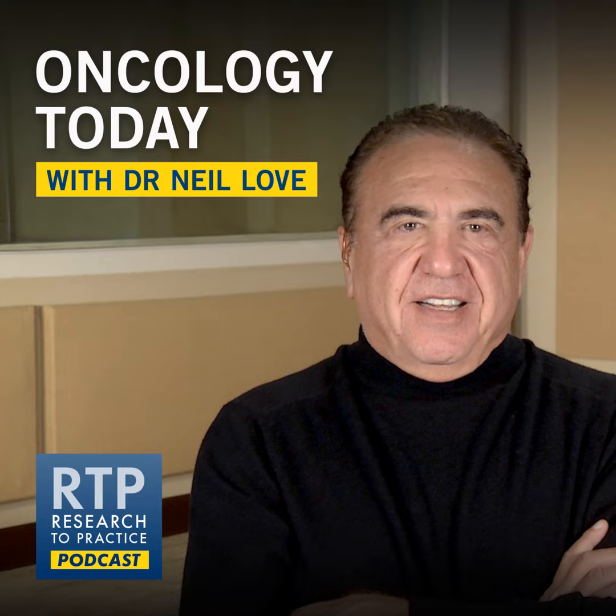Welcome to a special edition of Oncology Today focused on the management of metastatic pancreatic cancer. This is medical oncologist Dr. Neal Love. As a follow-up to a recent webinar with Dr. Eileen O'Reilly and Dr. Zev Weinberg, I met with Dr. Michael Pishvaian from the Johns Hopkins Kimmel Cancer Center in Washington, D.C. I asked him for his reaction to a case presented during the webinar by Dr. Weinberg.